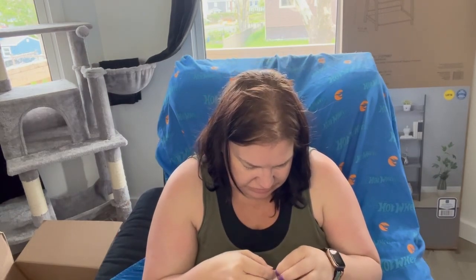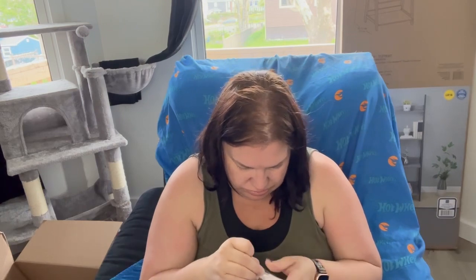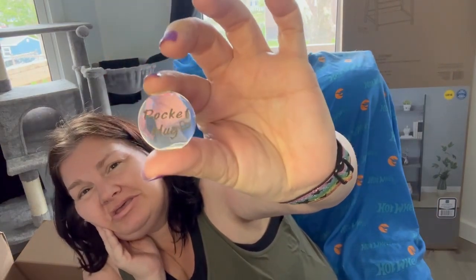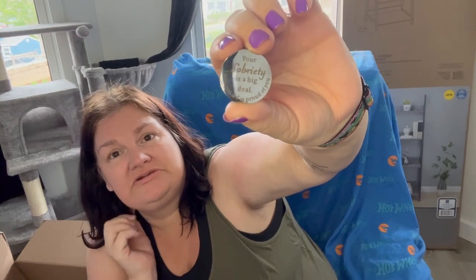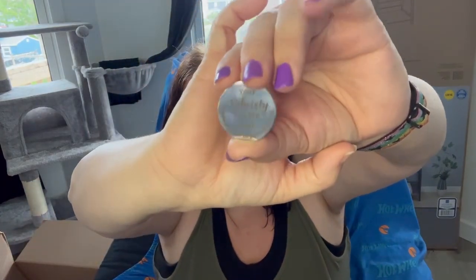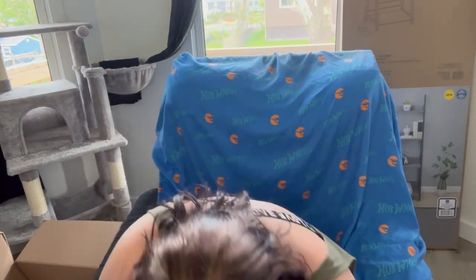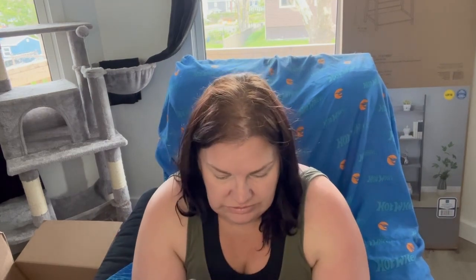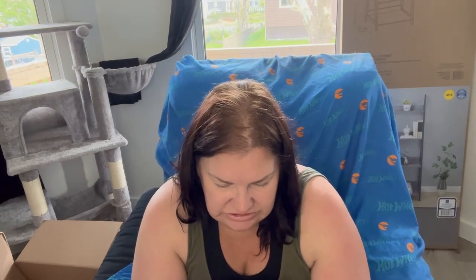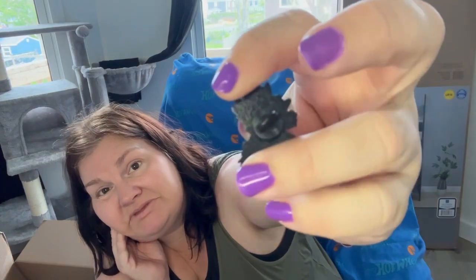I forgot about this thing. It says 'pocket hug,' and on this side it says 'Your sobriety is a big deal. I love you and proud of you.' And then another item — what does this one say? 'Do no harm and take no shit.' It's a pin for my pin collection.